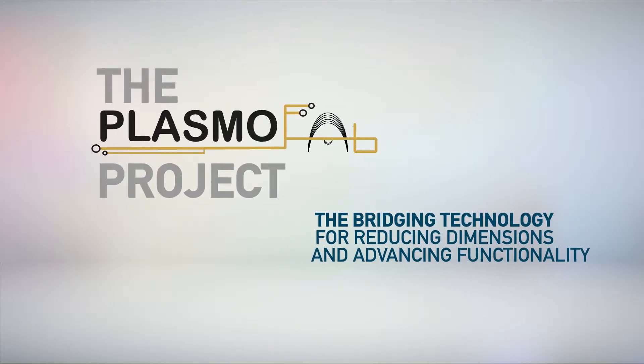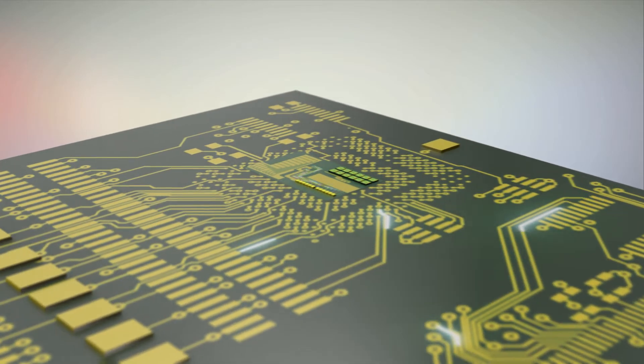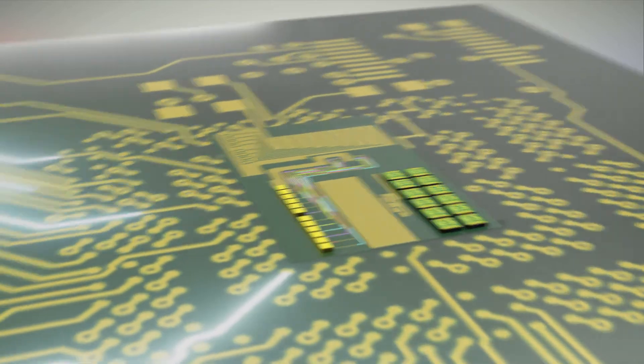PlasmoFab aims at the development of plasmonics compatible with CMOS technology. Such a combination is expected to revolutionize various technological applications such as optical transmitters and biosensors.